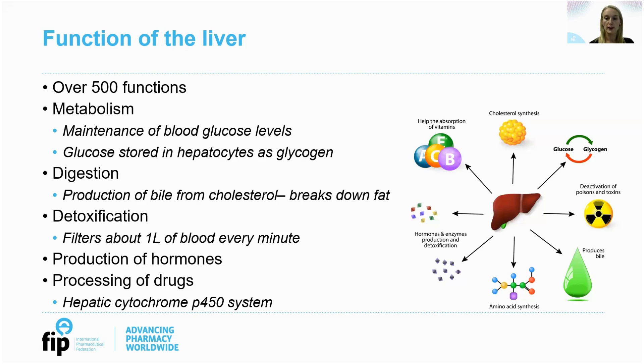It plays a role in haemostasis with clotting factors and protein synthesis, and it's also very important in the processing of drugs. However, it's such a robust organ that there generally has to be significant damage for the processing of these drugs to be affected. It's a major site of drug metabolism with the hepatic cytochrome P450 system. Many drugs undergo first-pass metabolism which can be reduced in patients with advanced liver disease. It also produces albumin, and decreased levels of albumin could result in increased levels of highly protein-bound drugs, which is important for those drugs with a narrow therapeutic index.